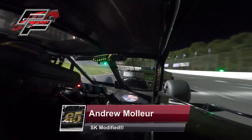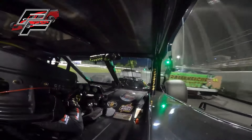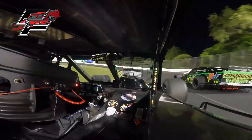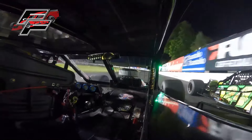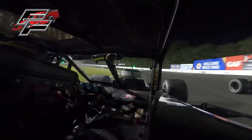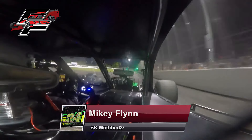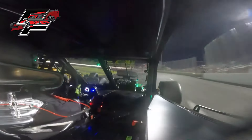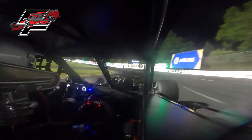Mikey Flynn doing a great job of holding off Andrew Moeller. Then there's a gap — here comes Moeller to the inside. Mikey Flynn on the high side; Andrew Moeller muscles his way to the bottom off turn number four. Andrew Moeller becomes the brand new leader. New leader at the line — 19 of 40 in the books as Andrew Moeller goes to the head of the class.